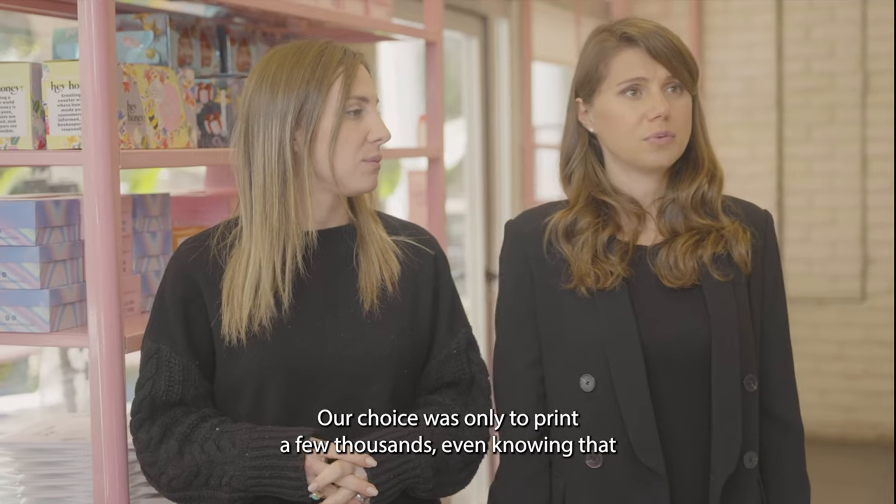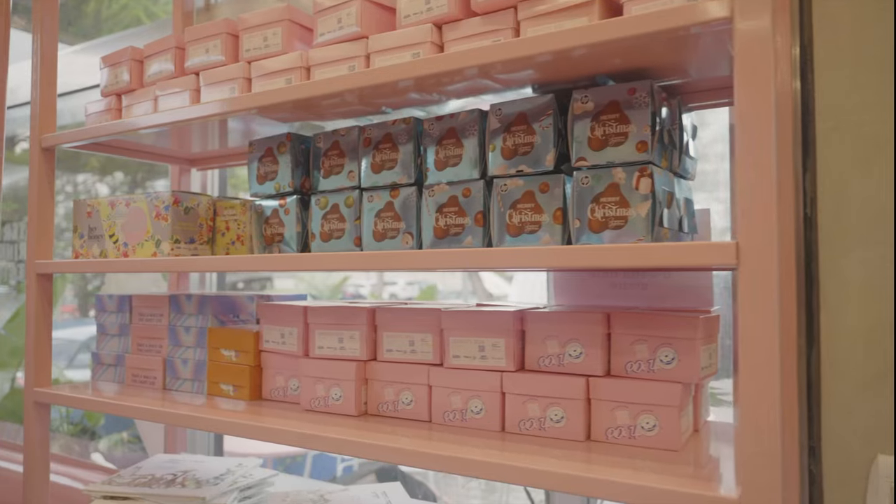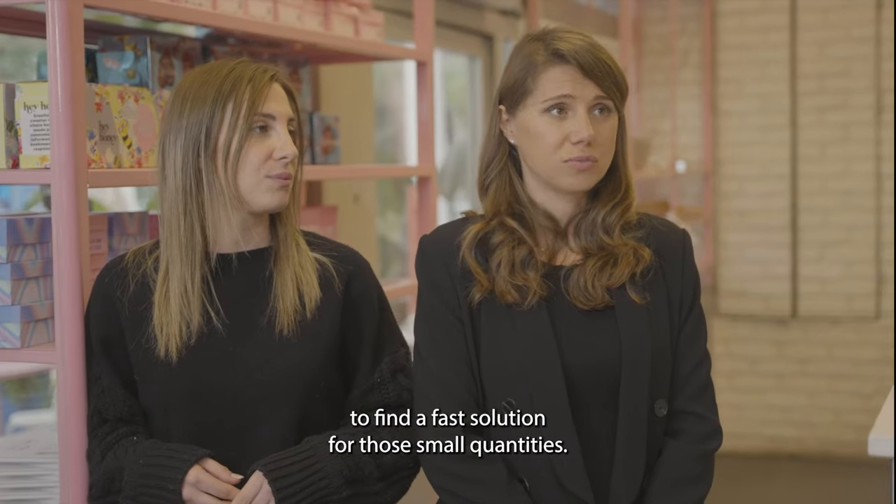Our choice was only to print a few thousand, even knowing that we don't need that much, or not ordering at all. So we needed to adjust ourselves and find a fast solution for those small quantities.